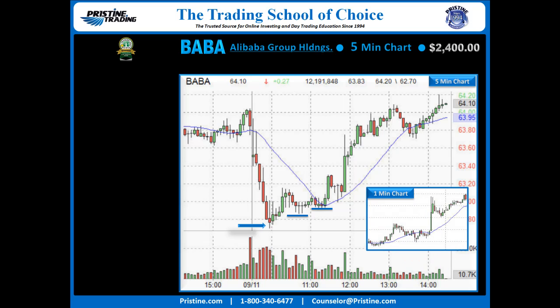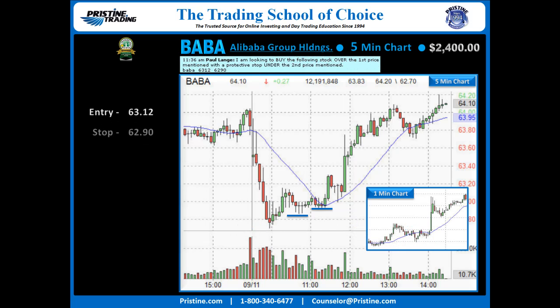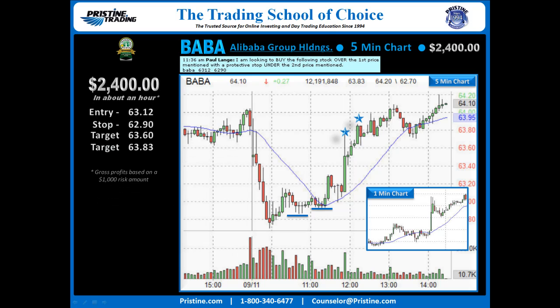It actually came down to a one-minute chart to help me find an entry right in here. Entry over 63.12, stop under 62.90. From there it was just a matter of finding some targets. Target one: 63.60 on a very quick move. Target two: 63.83 into the prior day's consolidation. Overall, a nice $2,400 profit in — actually a little more than an hour, but in one morning anyhow.